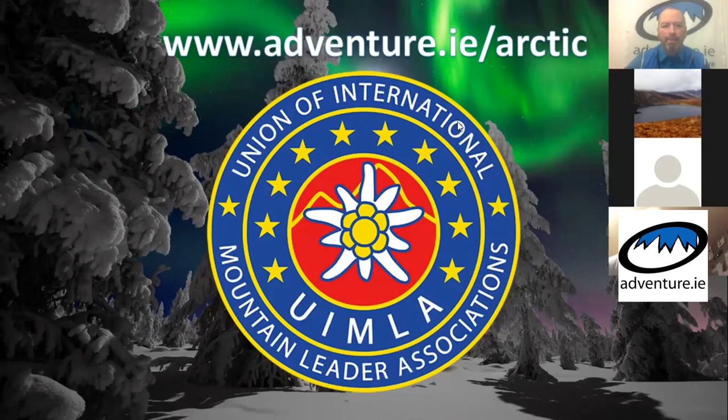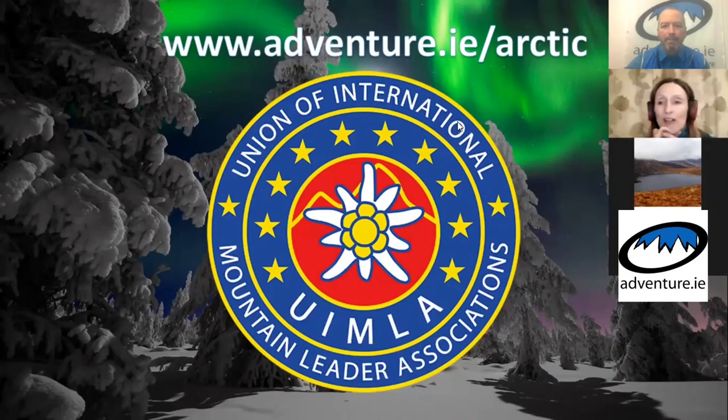We'll take any questions now — just unmute yourselves and hop in if you want to ask a question. We will also send a summary of all these presentations over the next few days with any links, including links to the other talk speakers. There are a lot of experienced people giving talks over the weekend, and if you're thinking about training or experiences, do check those out.